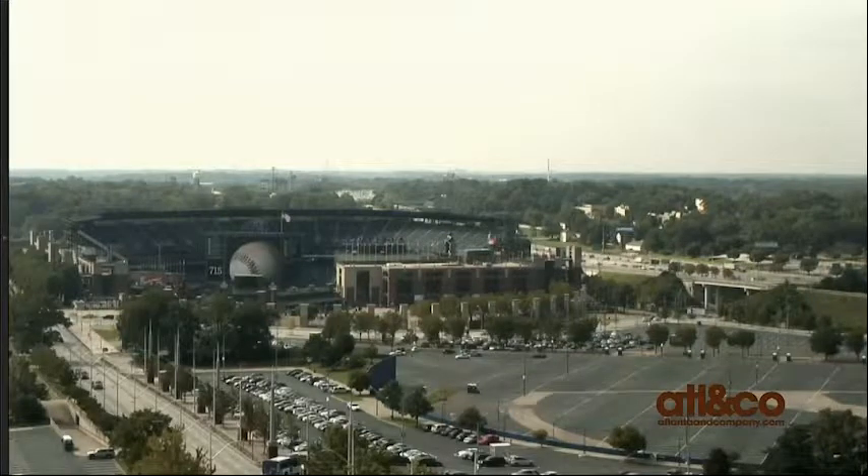Good morning everyone, welcome back to the second half hour of Atlanta and Company. Taking a look outside at Turner Field, it is a beautiful day, sunny, not going to get higher than mid 80s. Head on out and enjoy this gorgeous day after you finish watching Atlanta and Company. I'm Christine Filara.